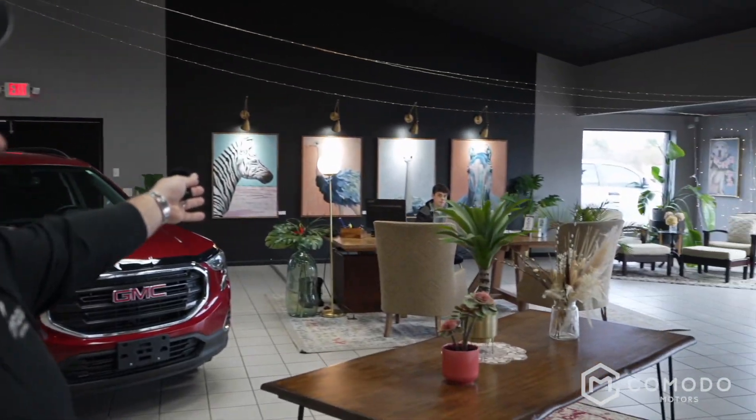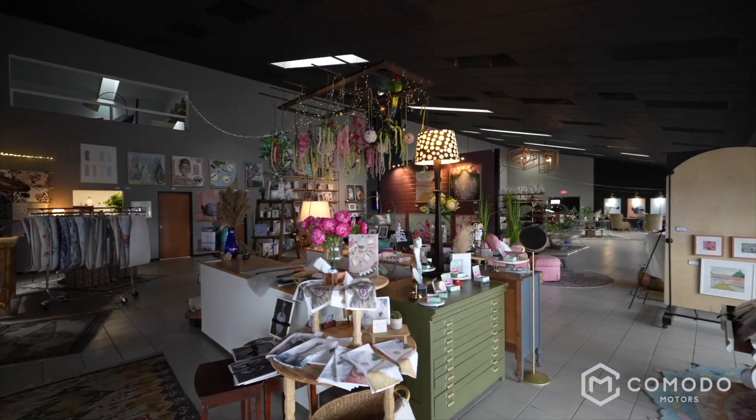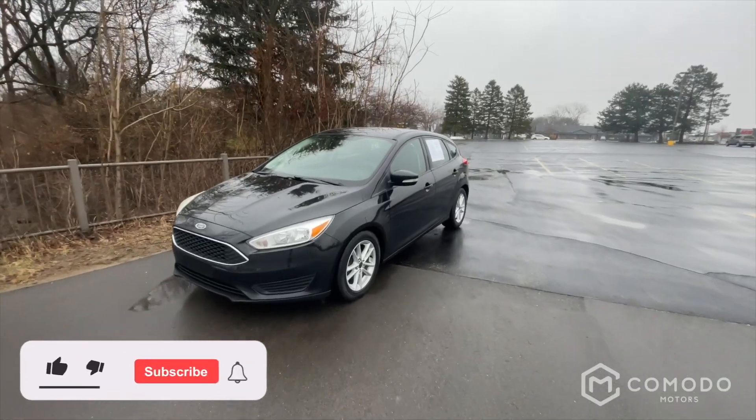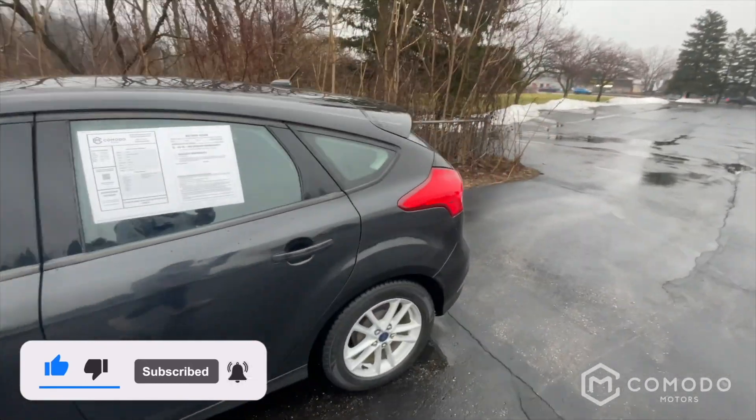Thank you for watching our video. Just want to introduce the guys here — we have Enzo Ubaldo and Joey Green, who you may be talking to. Welcome to our showroom. This is a new type of dealership — transparency. Call or text 616-536-2405. This is a 2015 Ford Focus SE hatchback.